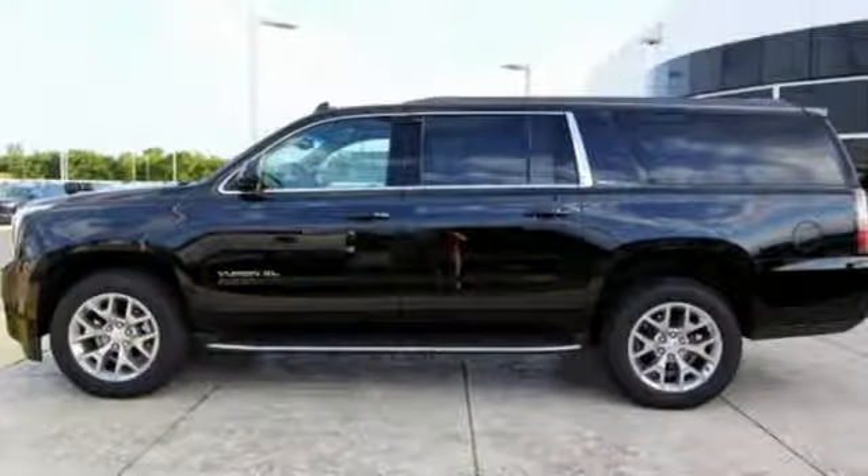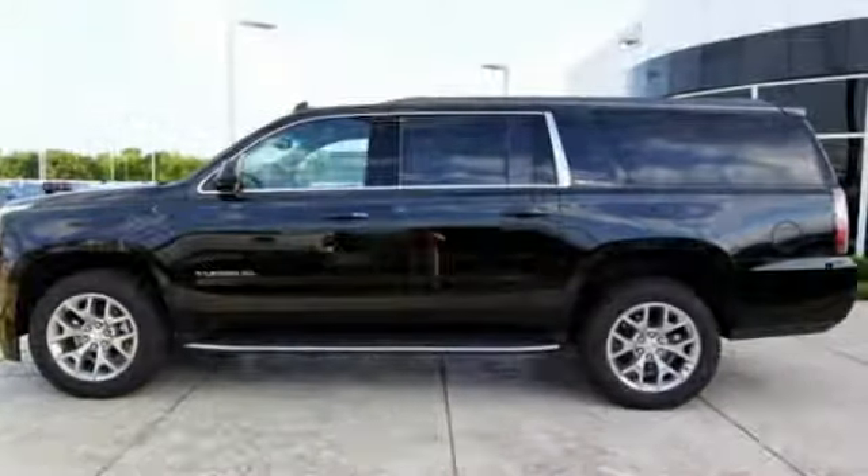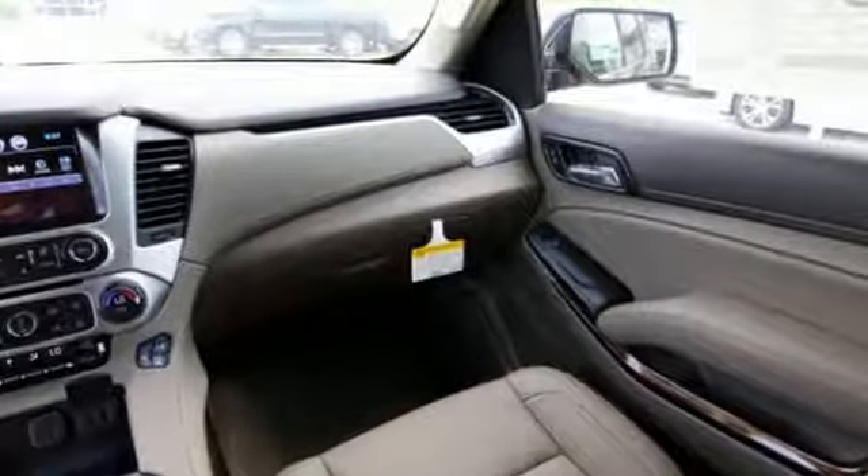Plus, the front and rear parking assist, rear vision camera, and remote vehicle start will make coming and going a breeze.